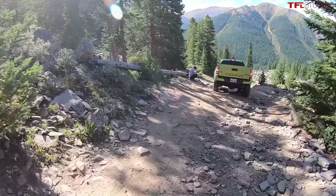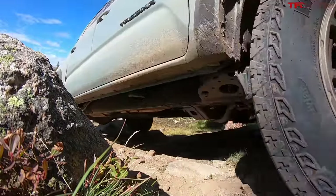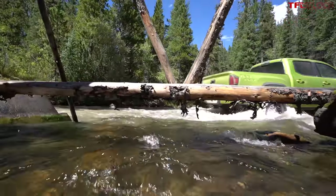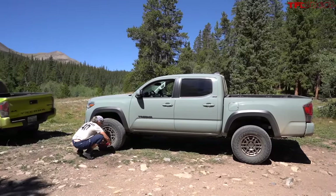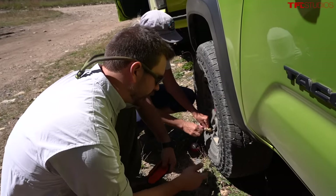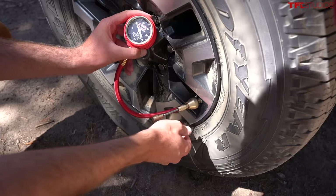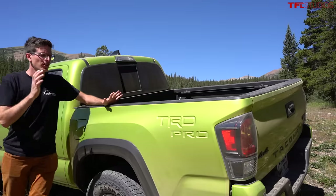Behind me are a line of brand new Toyota Tacomas, and in this video we are going on an off-road adventure spending overnight in the Colorado Rocky Mountains. We're going to discover Toyota's big secret. But first we've got to air down these trucks — out here on the trail today we are airing down to 20 PSI.